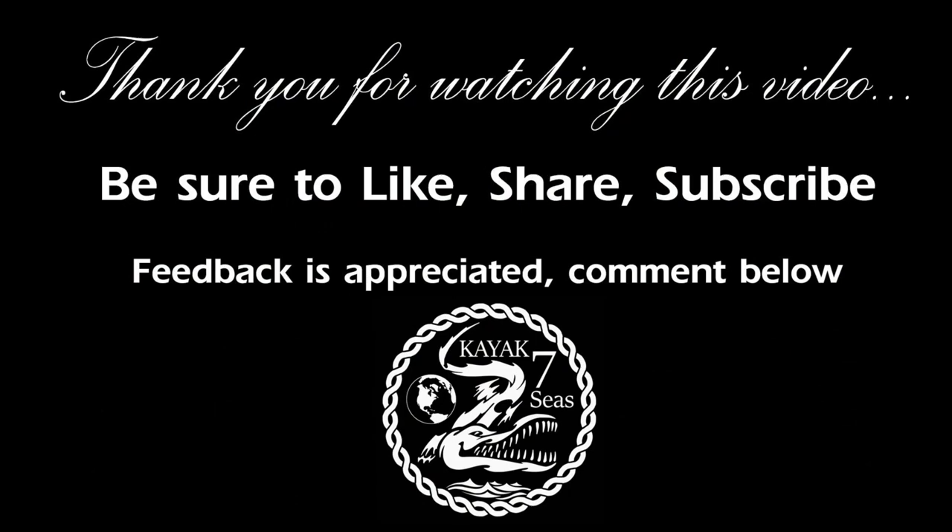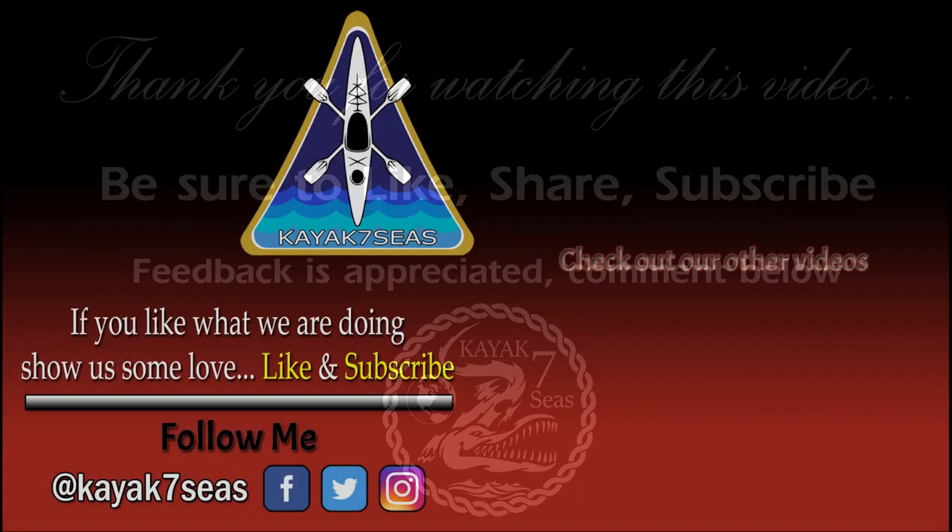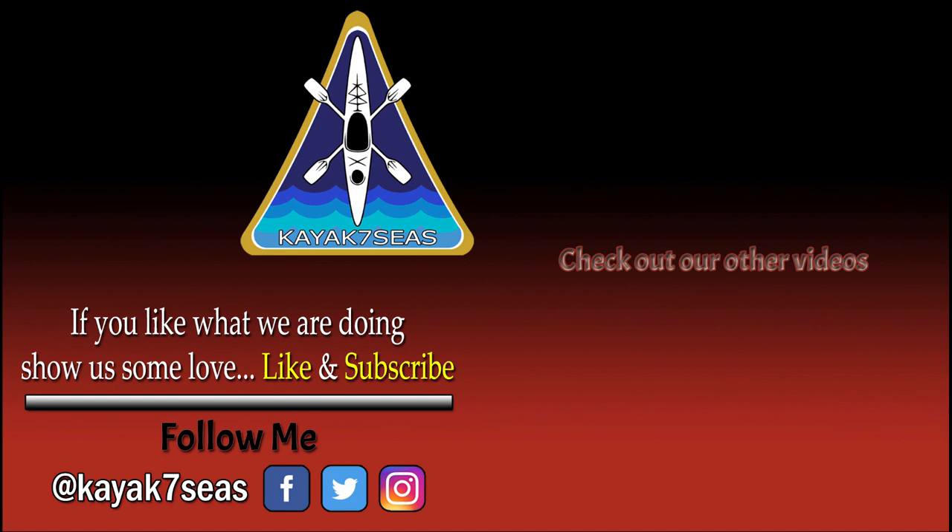Thank you for watching this video. I hope you have enjoyed our time on the water today. Tap that like button if you can, and join Team Kayak 7 Seas by subscribing to this channel. Check us out on Facebook and watch some of our past adventures. I hope to see you out on the water someday.